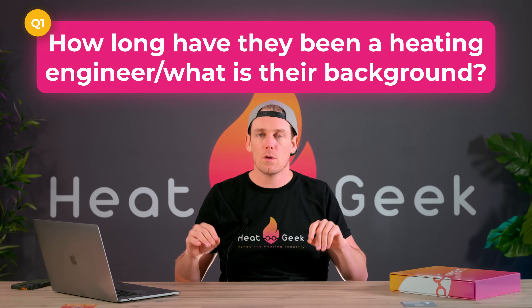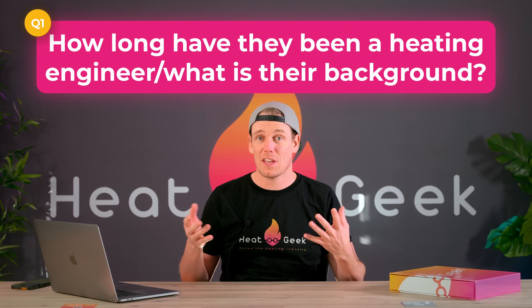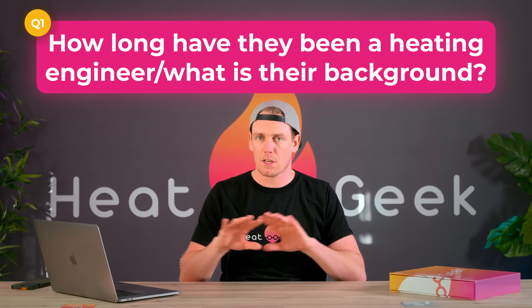Our task here today is to give you a list of questions that are going to test your installer so you can figure out who's who, while simultaneously teaching you what you need to know. Most sales companies literally send salesmen out to do technical surveys, so that makes these companies quite easy to spot. Ask the person doing the survey — or giving you a quote over the phone — how long they've been in the industry or what their background is. If they've only been in the industry a year or two, or their last job was in a completely different industry, that's probably a salesman you're speaking to, not a technical surveyor.